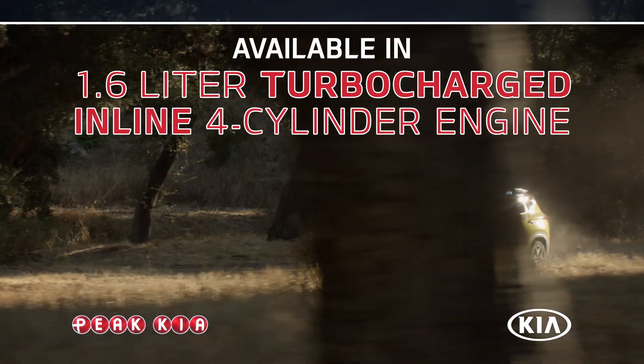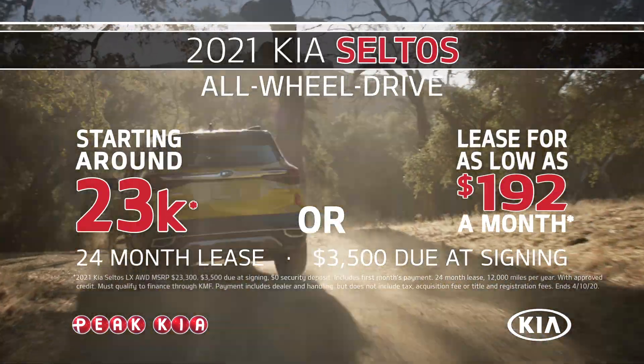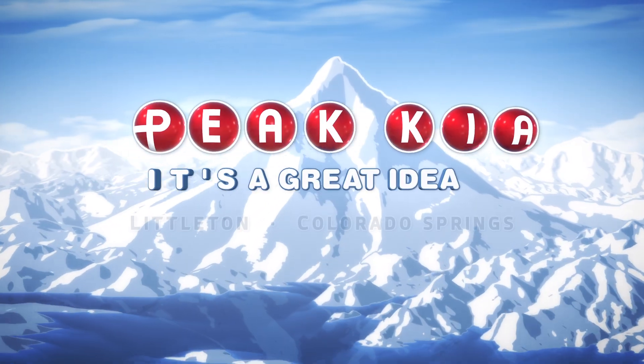The Kia Seltos is available in a 1.6 liter turbocharged engine, and right now lease one from P-KIA for as low as $192 a month. P-KIA. It's a great idea.